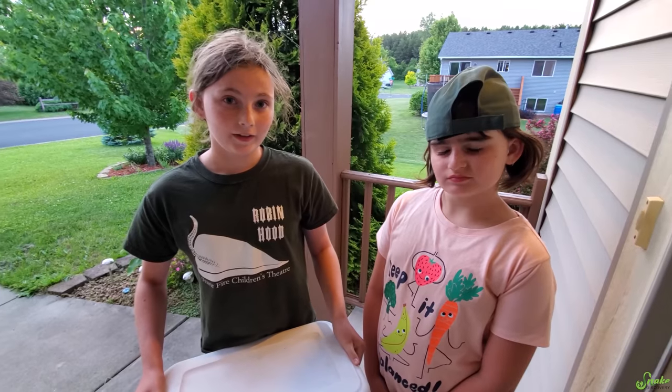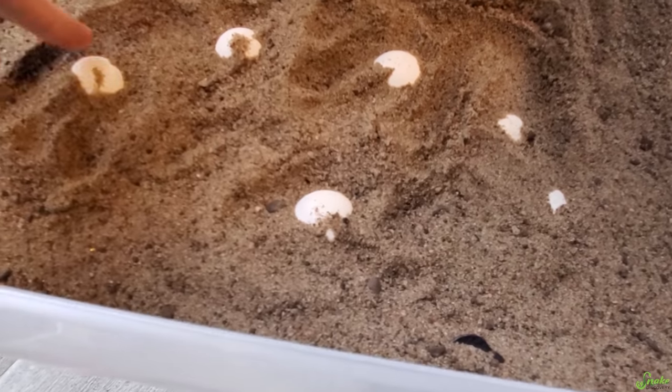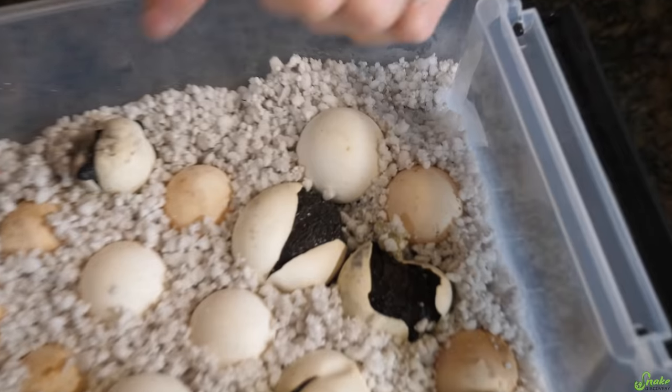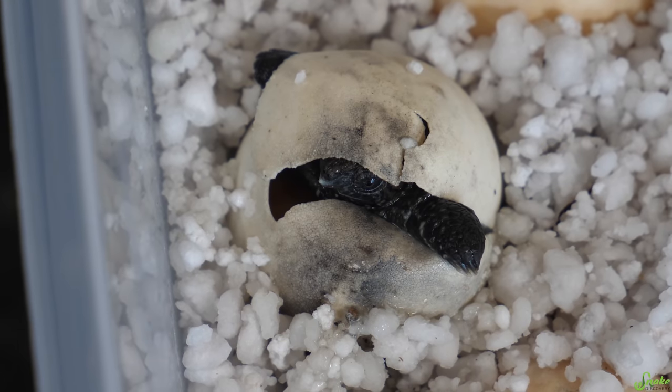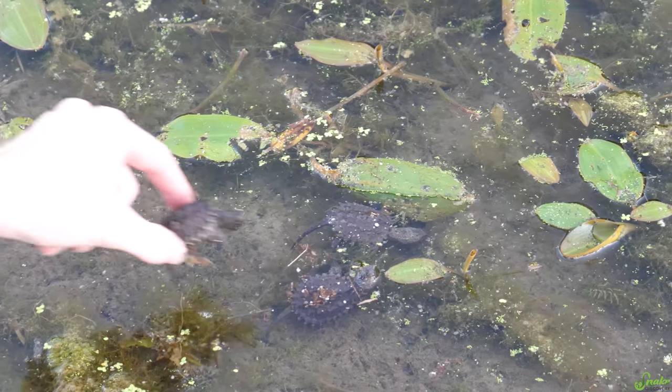To catch everybody up on the turtle egg saga that's been happening this summer: our neighbors Maya and Kena saved some turtle eggs that were being thrown around on a beach, brought them here, we incubated them, and they started hatching just recently. We got snapping turtles and map turtles. We released as many as we could in our first hatching video. And for today in part two, we have more babies that are hatching and ready for release.